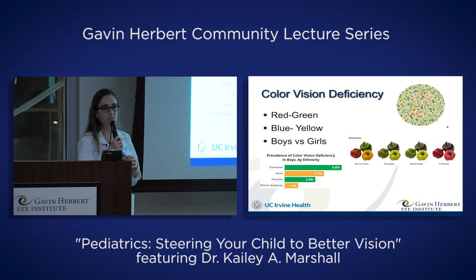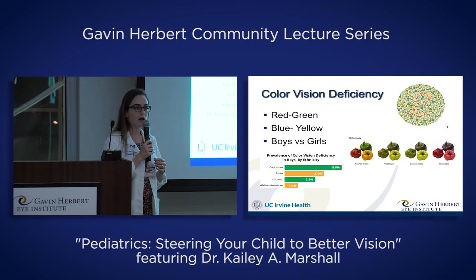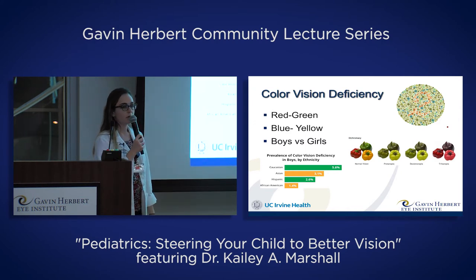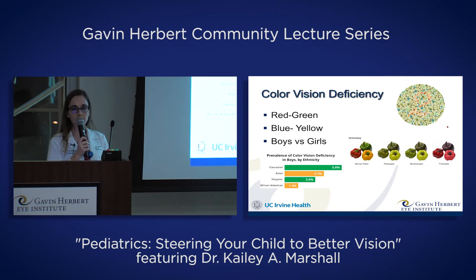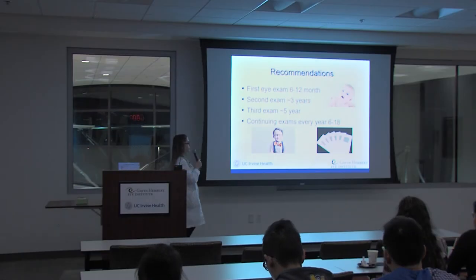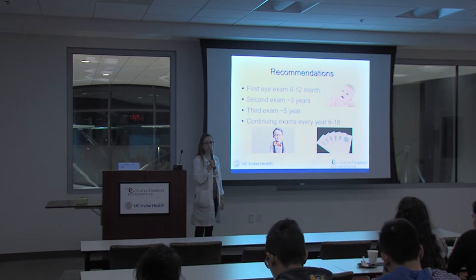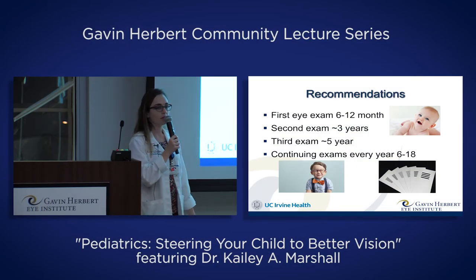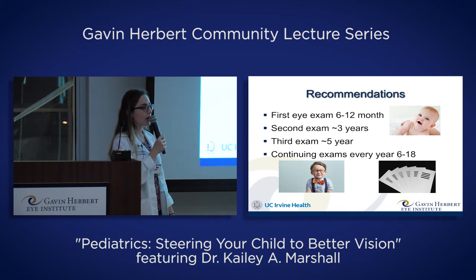Major considerations for color vision deficiency include knowing that affected children may not match colors well in preschool and kindergarten. Also, certain jobs require perfect color vision — military or police careers, for example, may not be eligible. So they need to be aware going into their future. After covering all the things that can go wrong, let's discuss how we prevent them or catch them early enough to treat them — recommendations for eye exams for children.